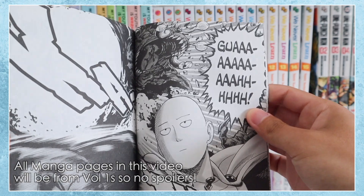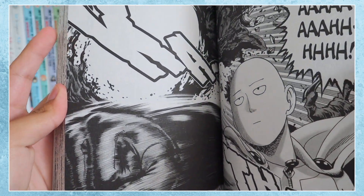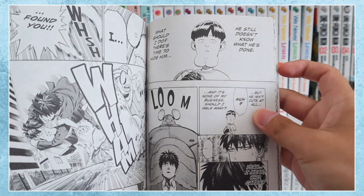If you watched the anime and liked it, or if you're just looking for a new action manga, One Punch Man is a must-have for any manga fan.